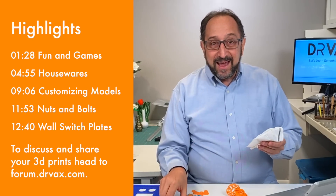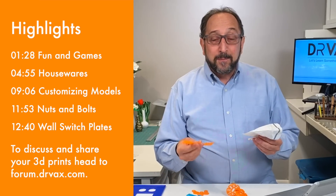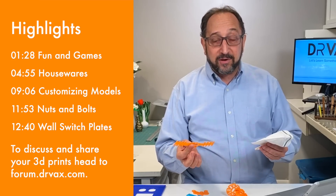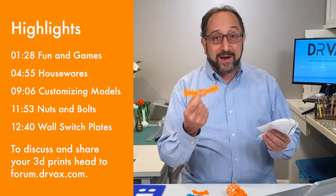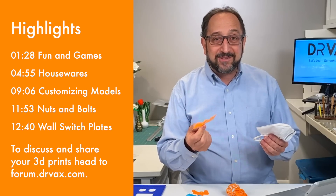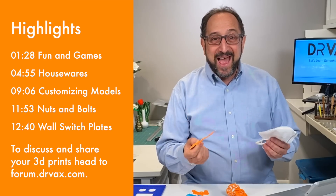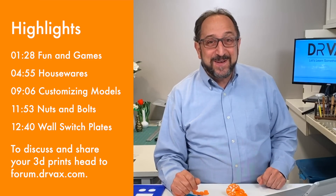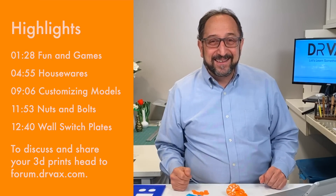We're all learning a lot about this today because of the need for personal protective equipment used by our healthcare providers and others. This is an example of a product called an ear saver that you can print in 20 to 30 minutes off pretty much any 3D printer. So stay tuned, and let's learn something together.